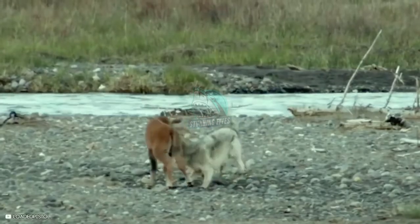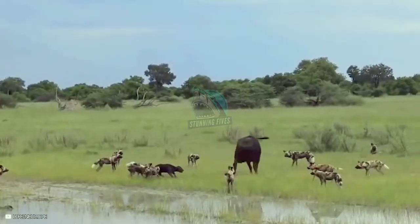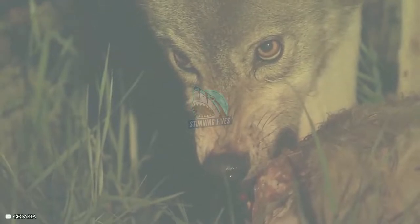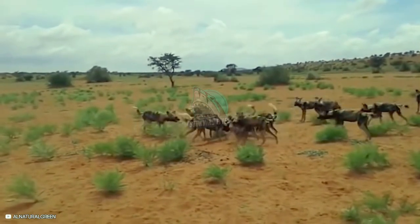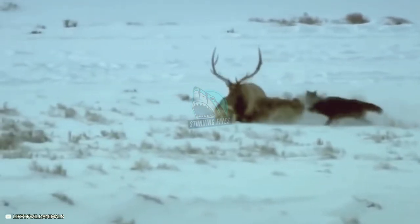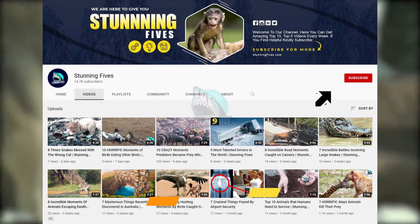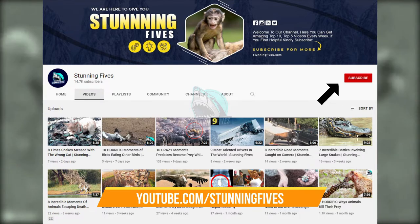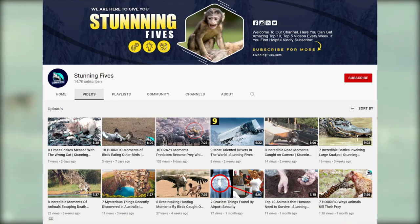I don't like seeing animals being torn to shreds like the ones we've just seen, but I must admit the way wolves and wild dogs work together is quite impressive. Let us know your favorite moment in the comments below. That's it for our countdown of 7 moments when wolves and wild dogs hunt down young animals. If you enjoyed this video, please give us a like and subscribe to be part of the Stunning Fives — click the notification icon so you can see our new videos as soon as they're uploaded.